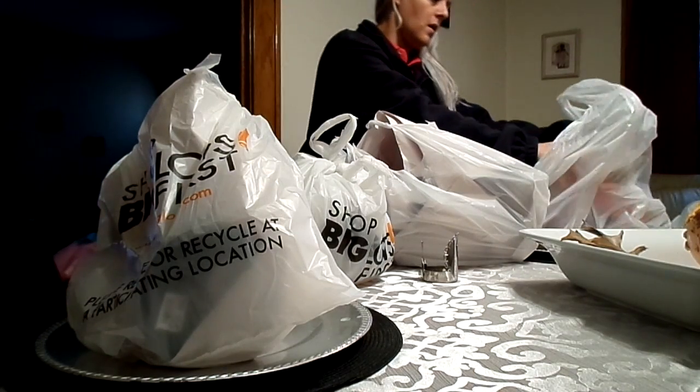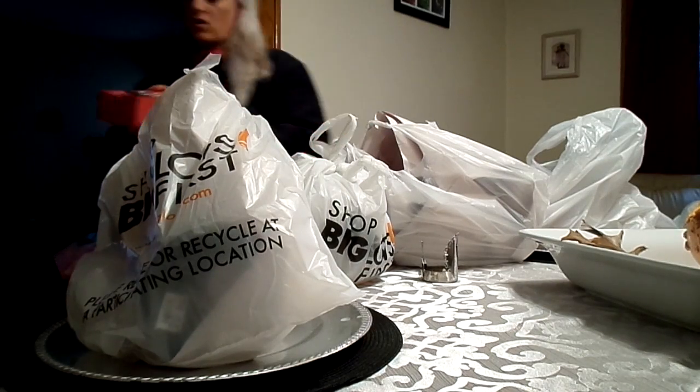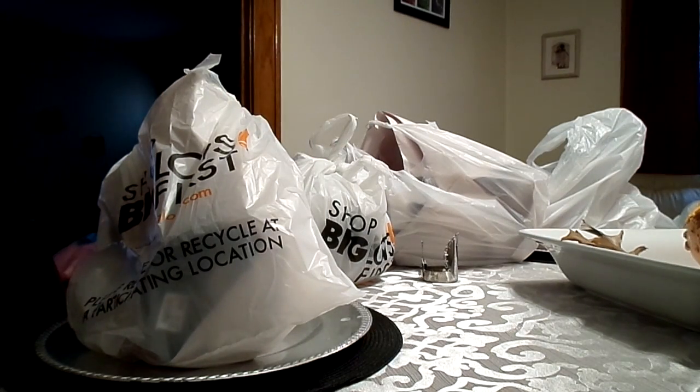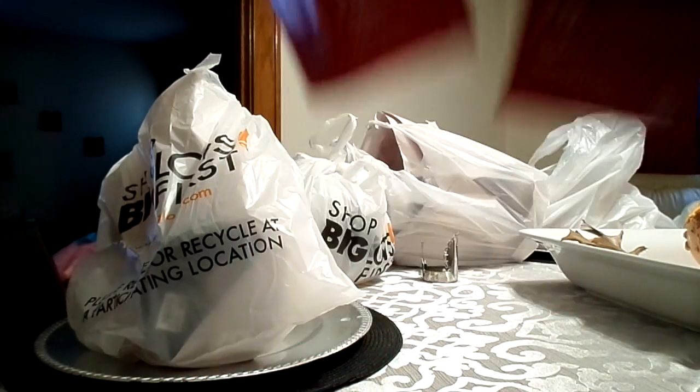Then I got two 50-light strands of clear lights to put on my tree. It's going to be so cute.